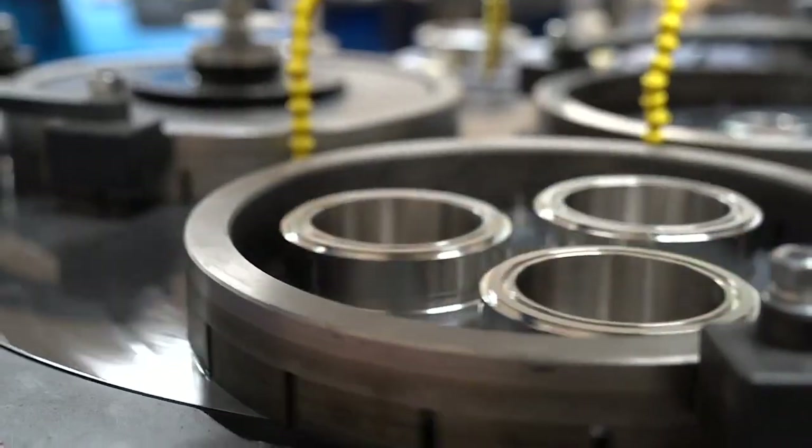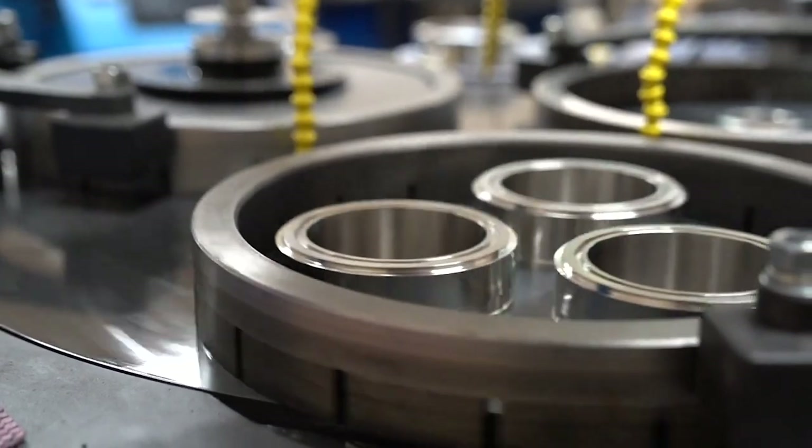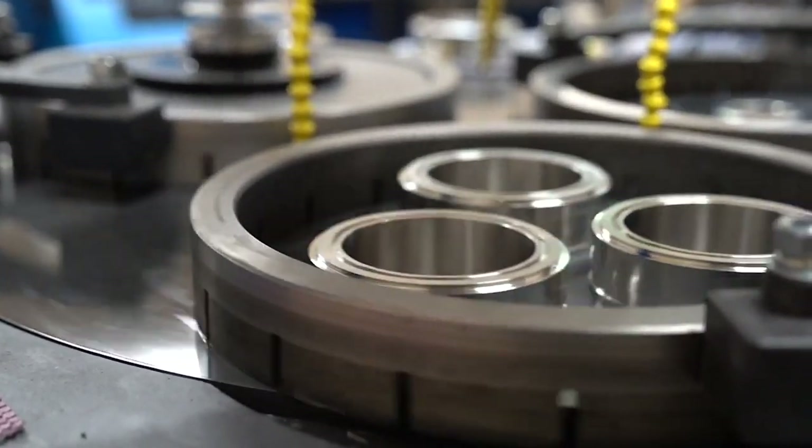Get in touch with us today and see why we're proud to be the manufacturer of the best product the centrifugal market has to offer.